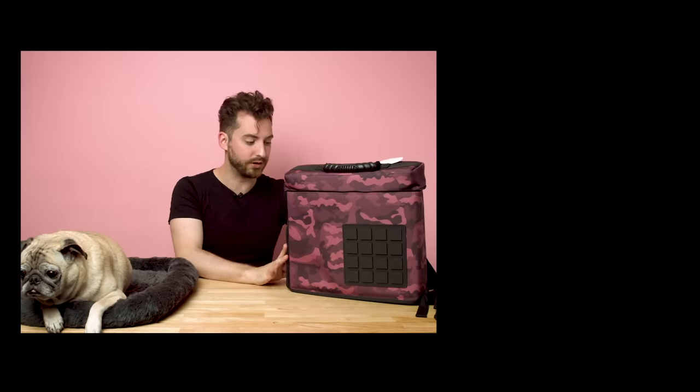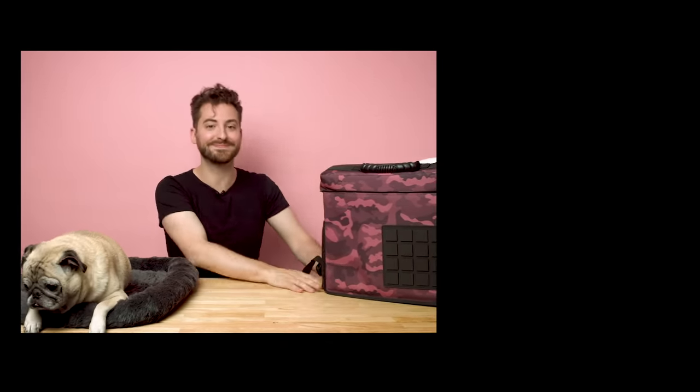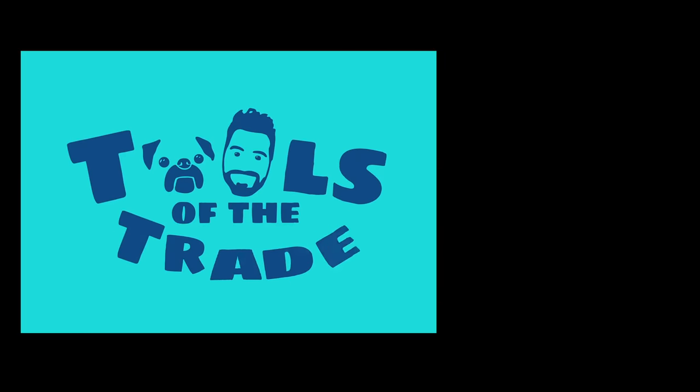If you liked this video, please like and subscribe to our YouTube channel. Don't forget to ring the bell to get notifications every time a new video goes live — for Noodle, for myself, and for this absolutely glorious Soundbag, which I'm going to repack just for fun. Thank you so much for watching. Please make sure to subscribe on YouTube and be sure to tune in next time.